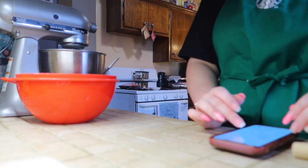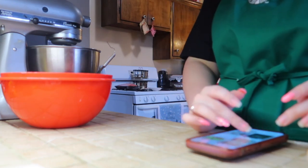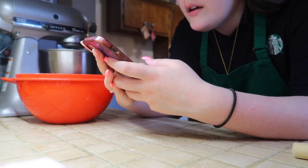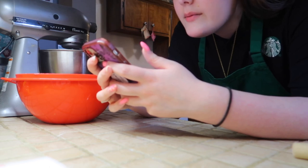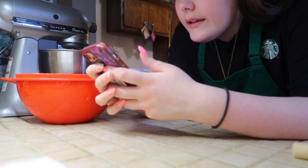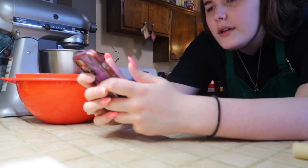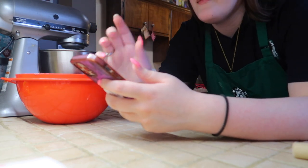Wait, this other recipe doesn't call for peanut butter either — I'm confusing myself. I'm going to look up peanut butter cookie bars and see how much to add. This one asks for half a cup, and that's about what I was thinking. Since there's already butter in there, half a cup of peanut butter should work. I'll add it now with the wet ingredients and mix it in.